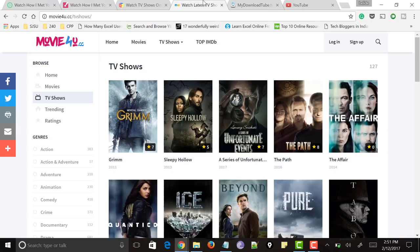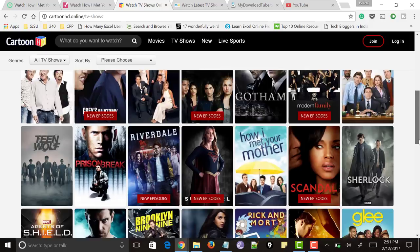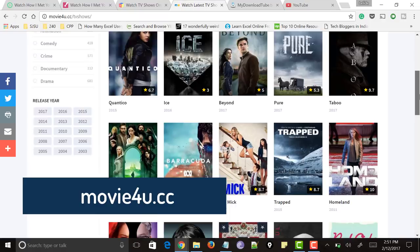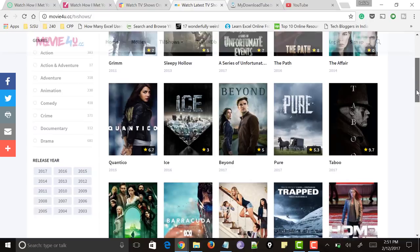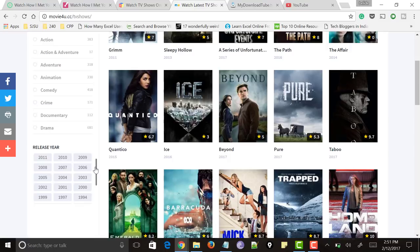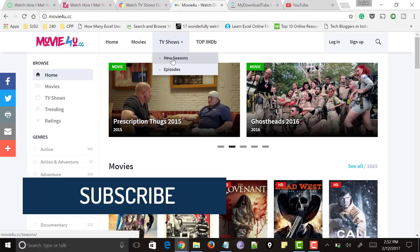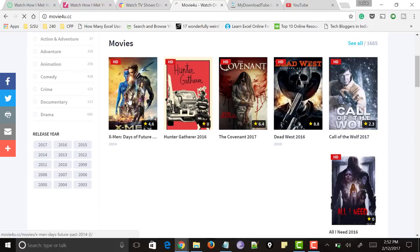Next comes the website called movie4u.cc. It has a very plain user interface and is easy to navigate. On the left side you can see it has categorized content by year, so you can select any year and watch TV shows released in that year. You can also find genres like action, adventure, animation and many more. On the top bar you could find home, movies, TV shows, and you can filter based on new TV, new seasons or new episodes. Just click on any TV show and you can start playing it without registration, without signing up, and without downloading.